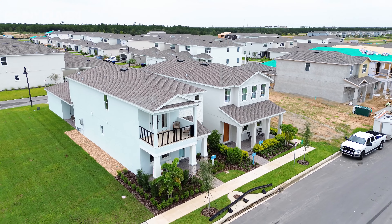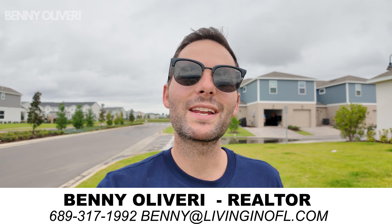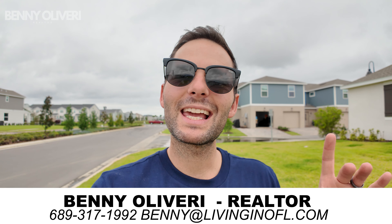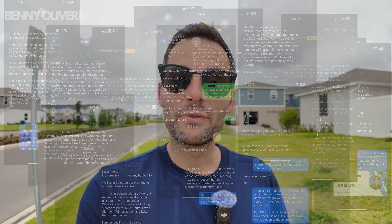After the tour we're going to talk about pricing, HOA information, and everything that's close by, so you'll know what it's like to live, work, eat, and play right here at Osprey Ranch. If we haven't met before, my name is Benny Oliveri. I'm a real estate agent located here in Orlando, Florida, and I get calls, texts, and emails from people looking to move here. Whether you're thinking about moving in one week, one month, or one year, feel free to reach out anytime.